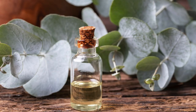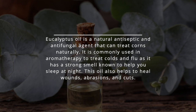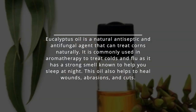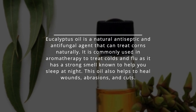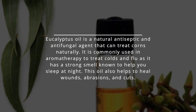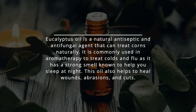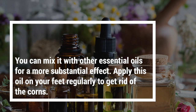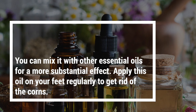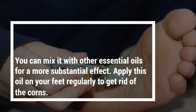6. Use eucalyptus oil. Eucalyptus oil is a natural antiseptic and antifungal agent that can treat corns naturally. It is commonly used in aromatherapy to treat colds and flu, as it has a strong smell known to help you sleep at night. This oil also helps to heal wounds, abrasions, and cuts. You can mix it with other essential oils for a more substantial effect. Apply this oil on your feet regularly to get rid of the corns.